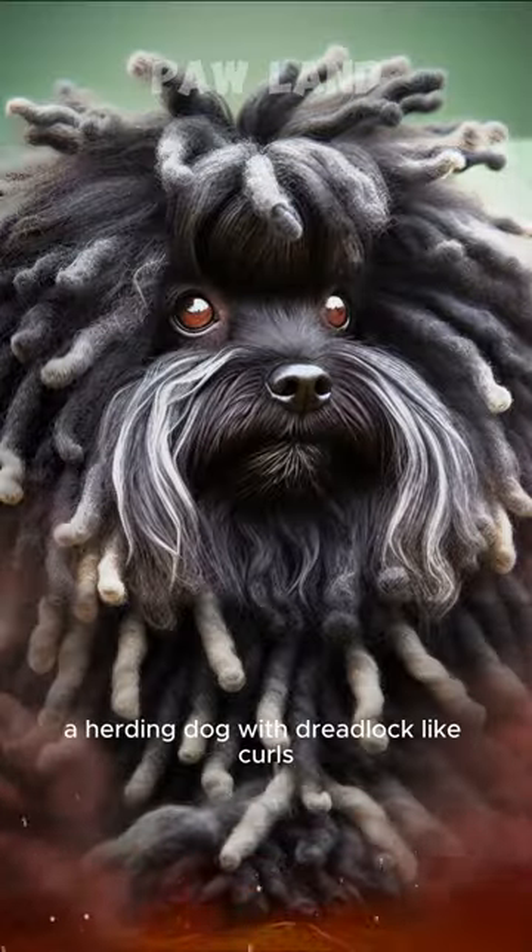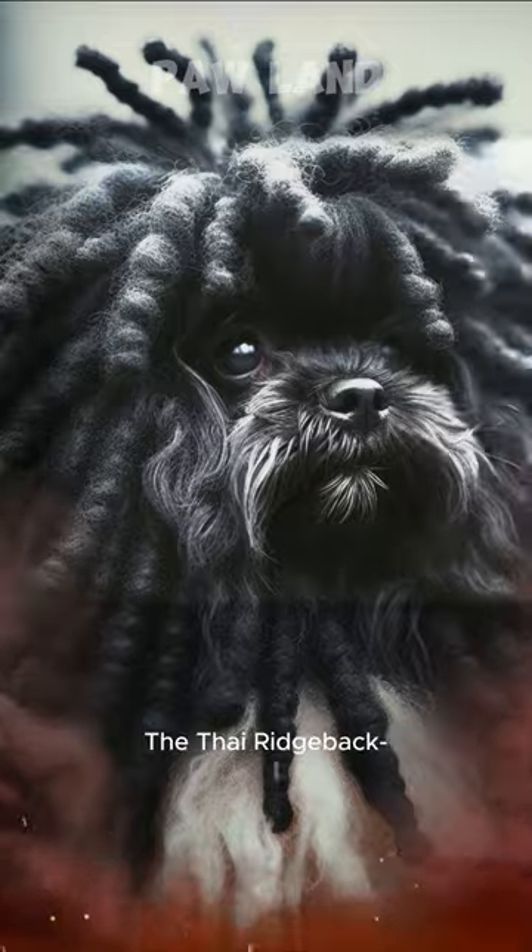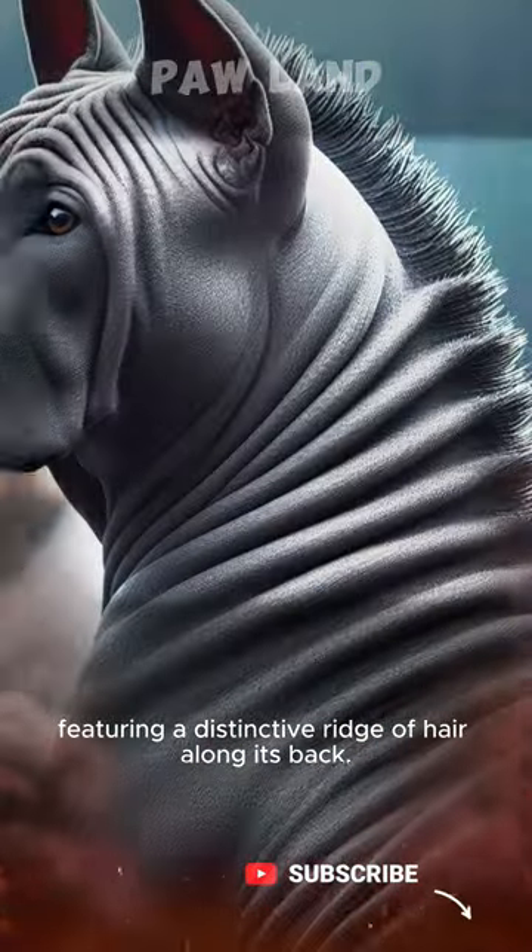Enter the Puli, a herding dog with dreadlock-like curls that'll make you do a double-take. The Thai Ridgeback, featuring a distinctive ridge of hair along its back.